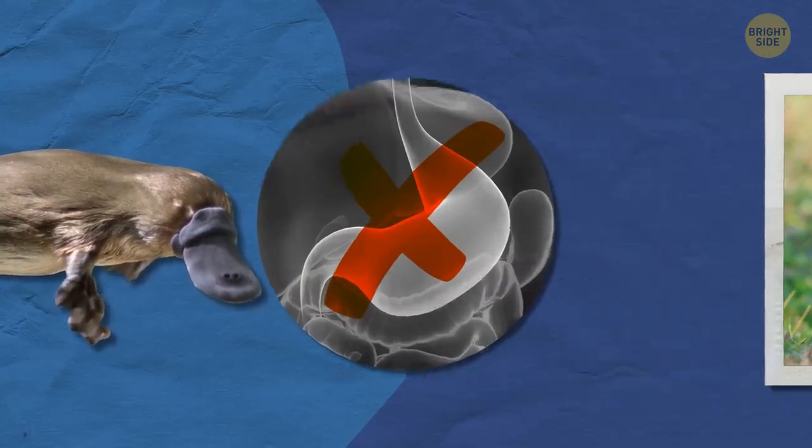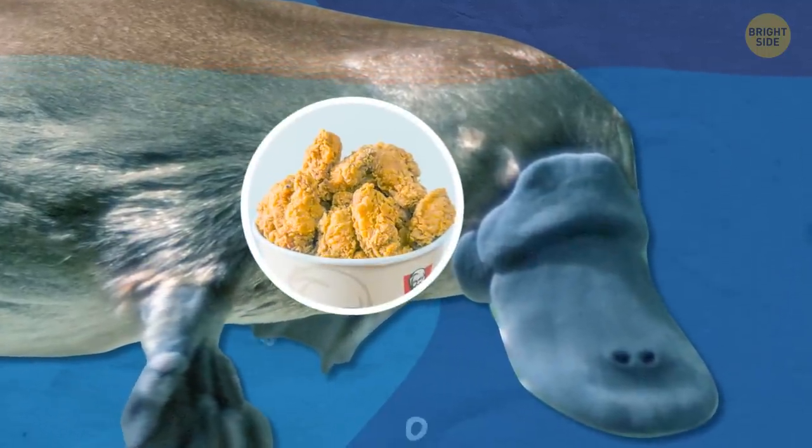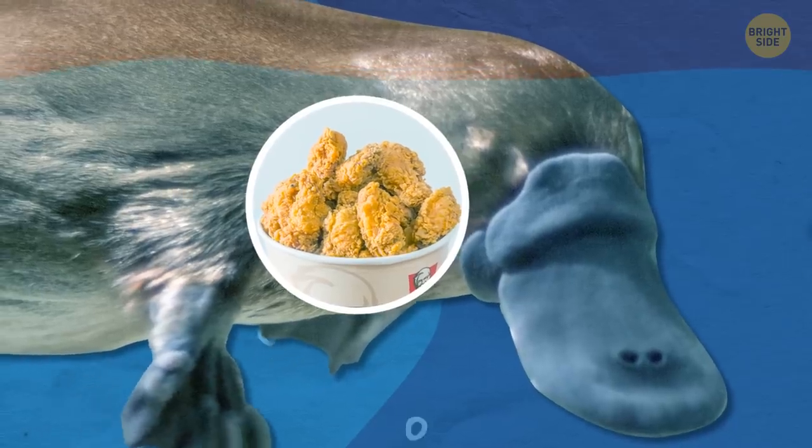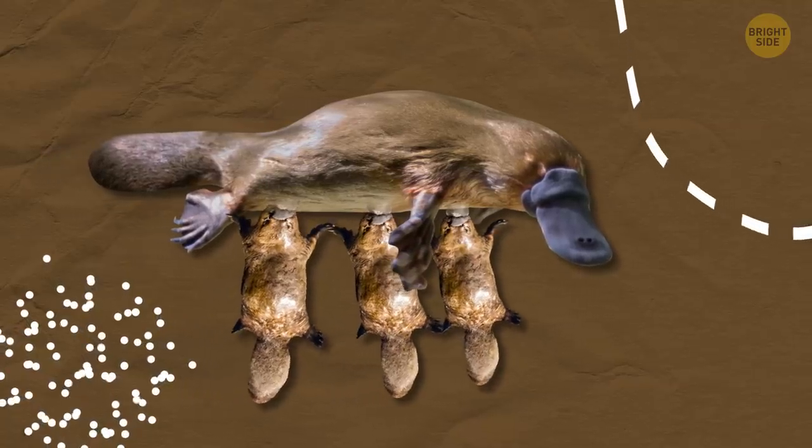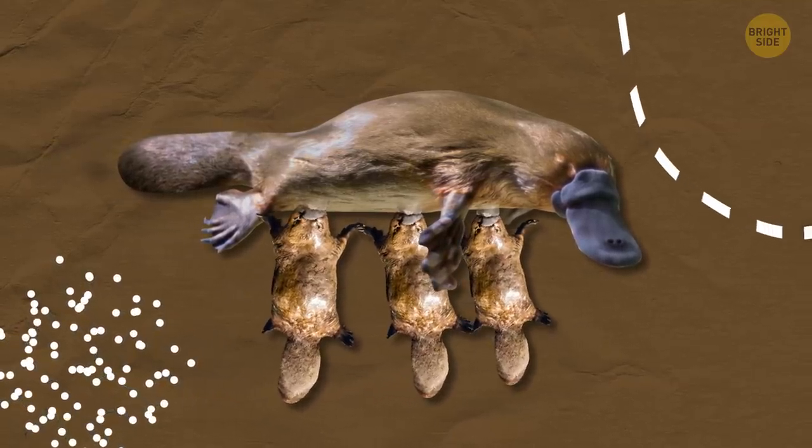But they don't need one. They store their food in their cheeks until they surface, and once they've eaten, the food goes straight to their gut. Just when the platypus couldn't get any stranger, they also sweat milk for their platypups.